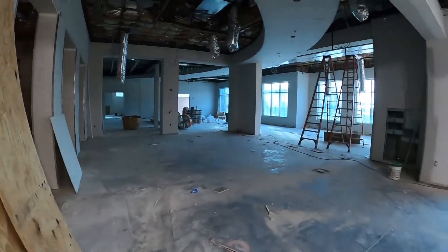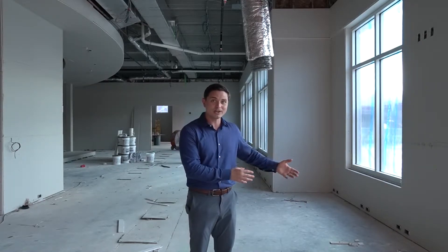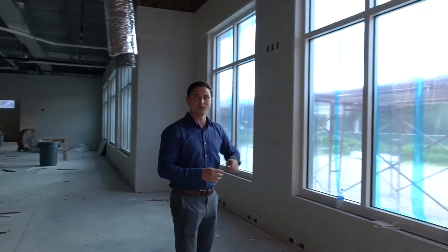Let's take a walk out to the new addition. I'm standing in the new addition to our workout space. Eventually machines like treadmills will line the windows here, so you'll be able to take a jog with a view of the water.